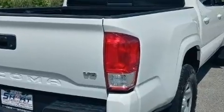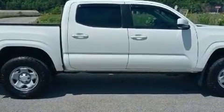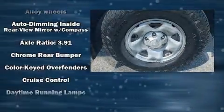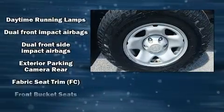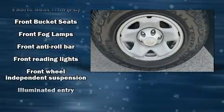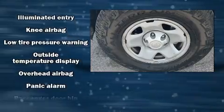Toyota also prioritized safety and security by including dual front impact airbags with occupant sensing airbag, traction control, brake assist, anti-whiplash front head restraints, ignition disabling, and ABS brakes.